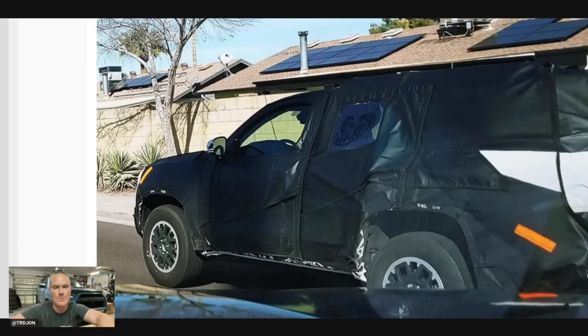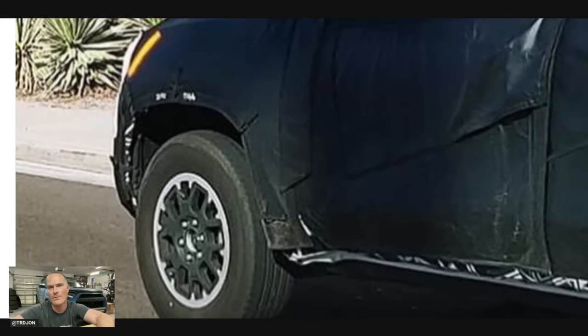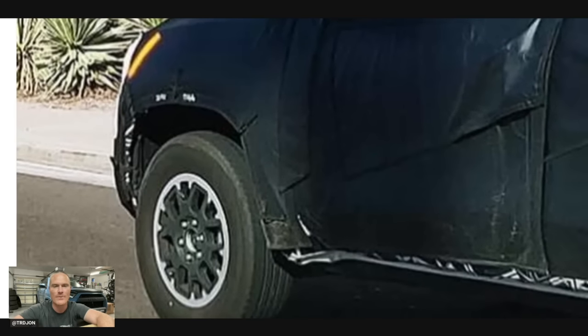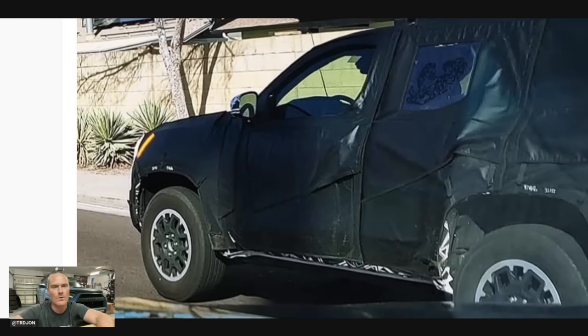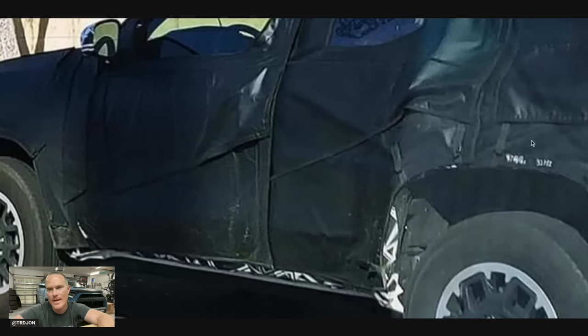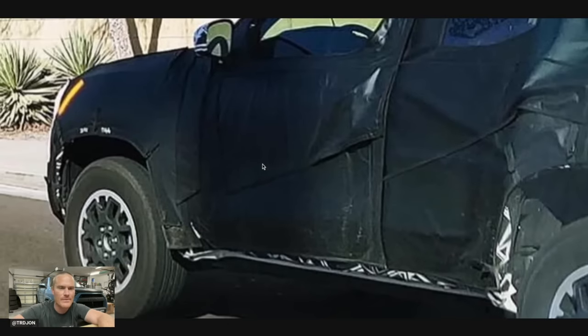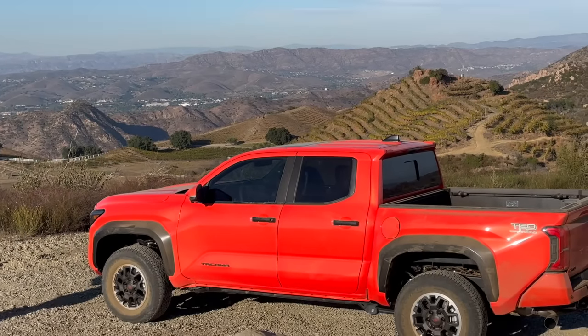We can see in the front — because this was a concern to some people — that we do have six lugs. The other photos that Car and Driver had were kind of hard to see, but we do have six lugs still on the 4Runner. You can tell that the front wheel arch is humped just a little bit, and we can see that with the back too. These are definitely like TRD off-road wheels from the Tacoma — they look the exact same. Even down by the door, it looks kind of the same as the Tacoma.